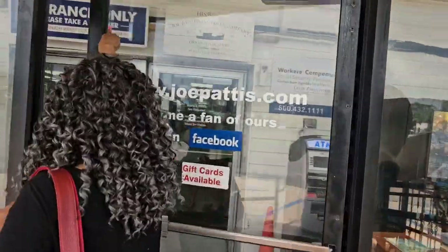All right y'all, we are at Joe Patty's over in Pensacola, Florida, getting ready to get us some seafood. You'll probably see me cooking some of this seafood from this place — you won't believe what this place looks like on the inside. If you're ever in Pensacola, Florida, come over to Joe Patty's. All right, go to the entrance of Joe Patty's here.